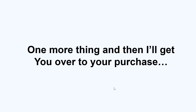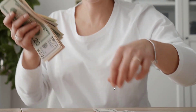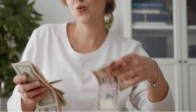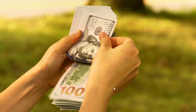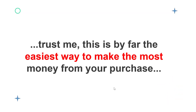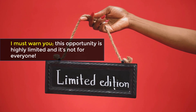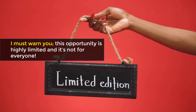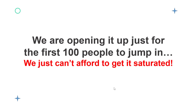One more thing before I get you over to your purchase. As you've already seen, helping businesses get their websites ADA compliant is one sure ticket to massive online income today. In this short video, I'll be revealing a brand new income stream you can unlock right now that's even more powerful when it comes to ADA Bundle. This opportunity is highly limited — not for everyone — and we are opening it up for just the first 100 people to jump in.